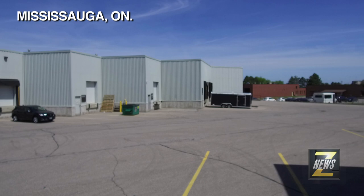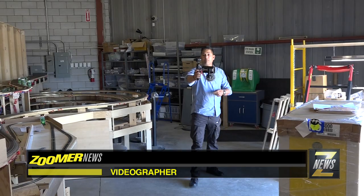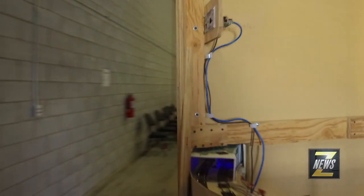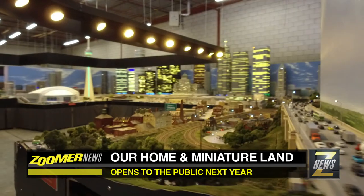Here at this unmarked Mississauga warehouse, you'll never believe what's being created inside. It's considered by many to be the most advanced model exhibit in North America, and it will eventually encompass all of Canada.